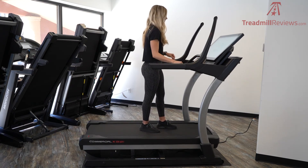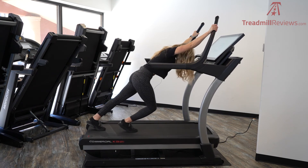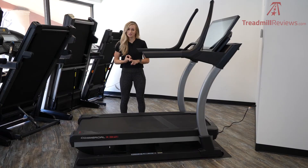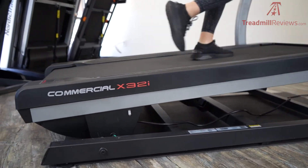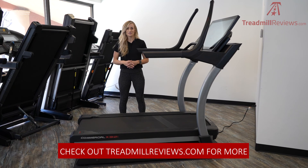Bottom line — we love the NordicTrack X32i at TreadmillReviews.com. We rate products based on three categories: build quality, features, and tech specs, and based on those categories we are going to give this treadmill a score of 4.9 out of 5. There's really not much we can find wrong with it other than a little lower weight capacity and the higher price point, but besides that there are so many good features — the touchscreen, the tech, the cushioning, the motor size, the incline and decline. Thanks so much for watching. Check out our website TreadmillReviews.com, click the link below for current pricing, and please like and subscribe.